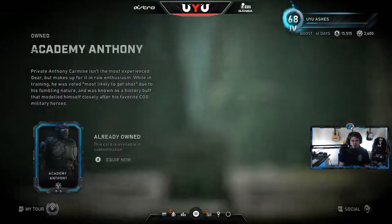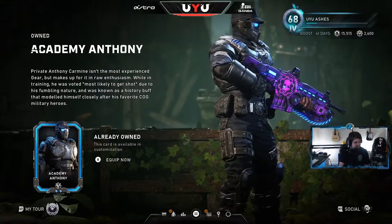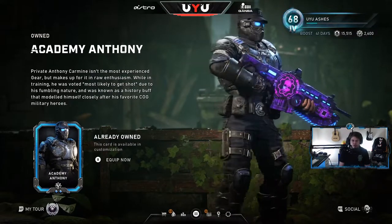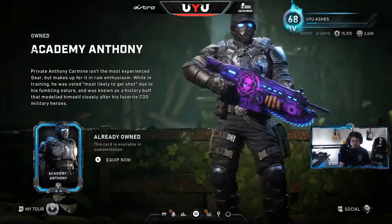I'm recording it on Tuesday. In the store we've got Anthony Carmine — he was in the bundle so you guys have probably seen him in game, you've seen him around, but now he is available for an individual purchase.